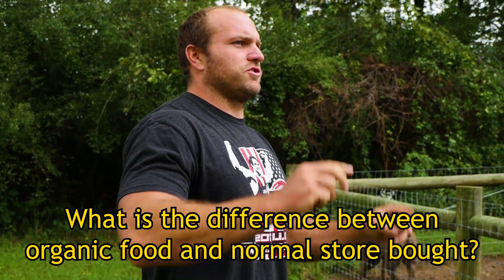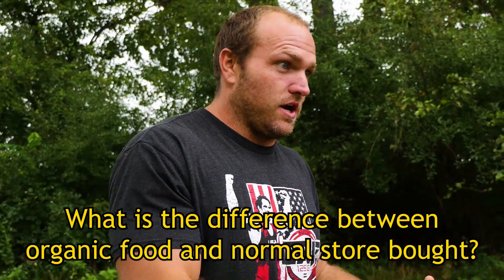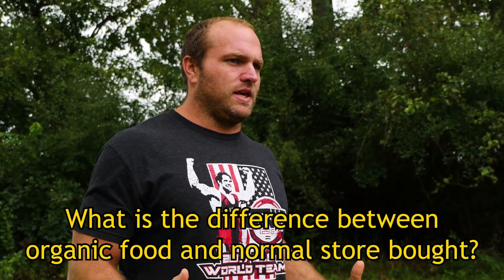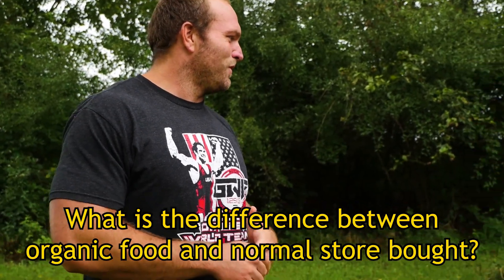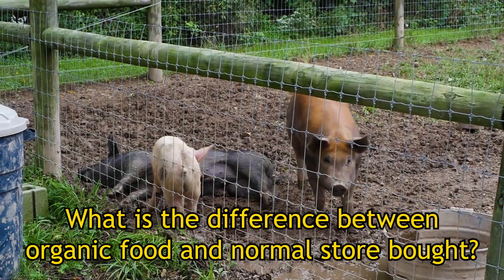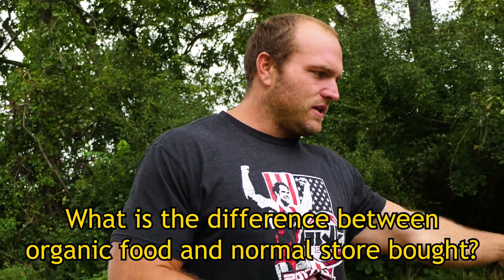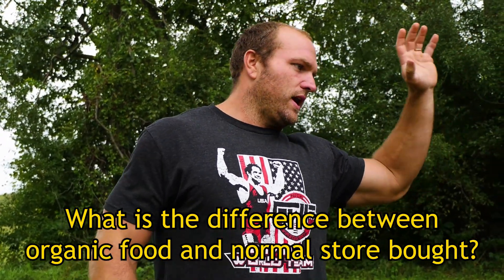It doesn't necessarily have to be certified organic, but if you know your farmer and you know that they're using organic methods, that's ultimately the key. Using pigs as an example — my pigs get a soy-free grain that's raised organically with around 20% protein content. That's their feed. They're omnivores, so they can digest grain.